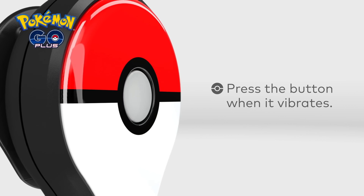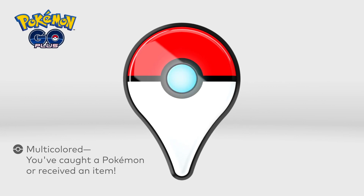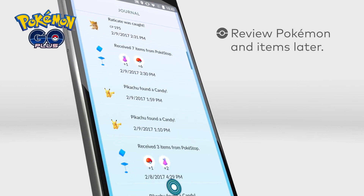When it vibrates, you simply press the button. If you catch a Pokemon or get any items, a multicolored light flashes. You can review the Pokemon and items you found in the Pokemon Go app on your smartphone.